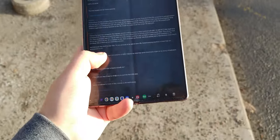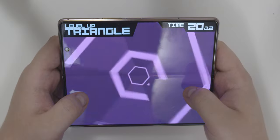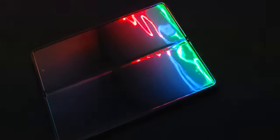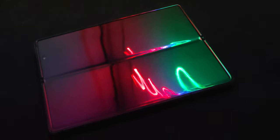Despite the massive size, this panel still gets bright enough to use outdoors, runs at a silky smooth 120Hz, and is overall a gorgeous panel. Even though it has some marks on it, they are just on the protective layer, which can be replaced for just $20 at an official shop.